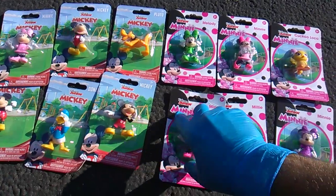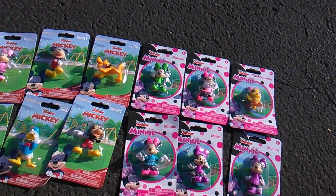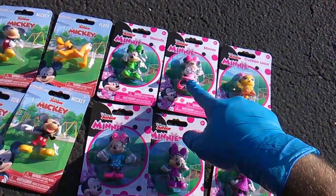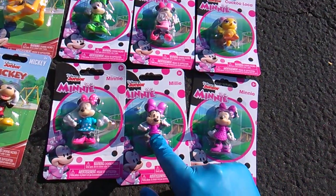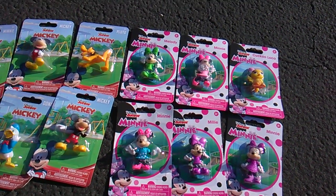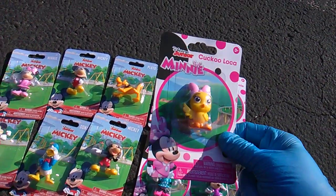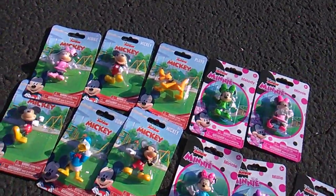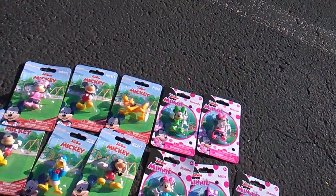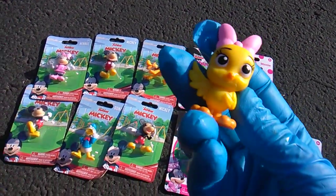I did just realize reading this — it's on the front too — not all these are Minnie. I had no idea there were other lady mice. But this is Minnie, Minnie, Minnie. This other mouse is Millie, and this is Melody. Does Minnie have two sisters? And then we get this weirdo — Cuckoo Loka, the crazy cuckoo bird.